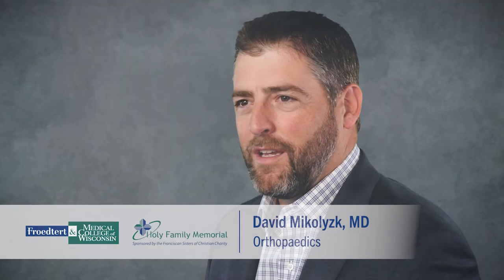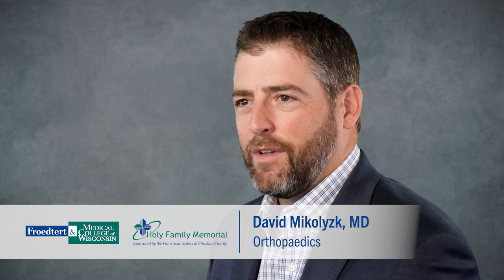My name is David Michalizak. I'm a hand and wrist surgeon at Holy Family Memorial. Today I'm going to be discussing carpal tunnel syndrome.